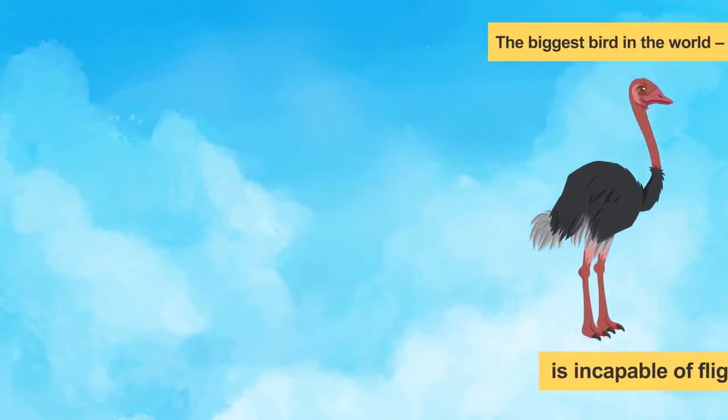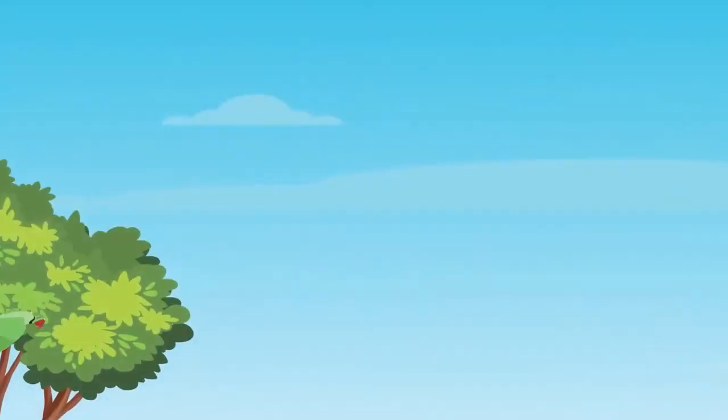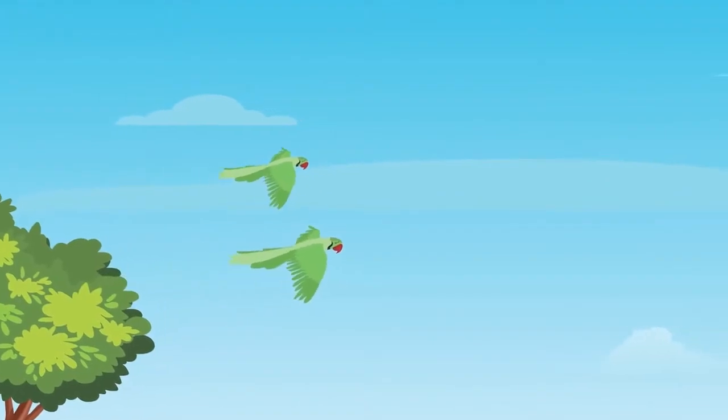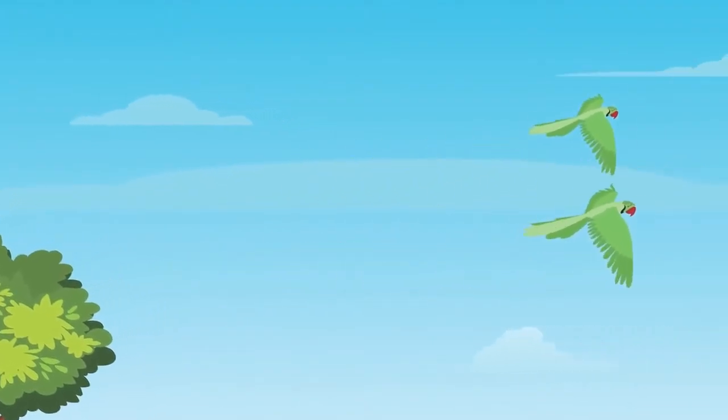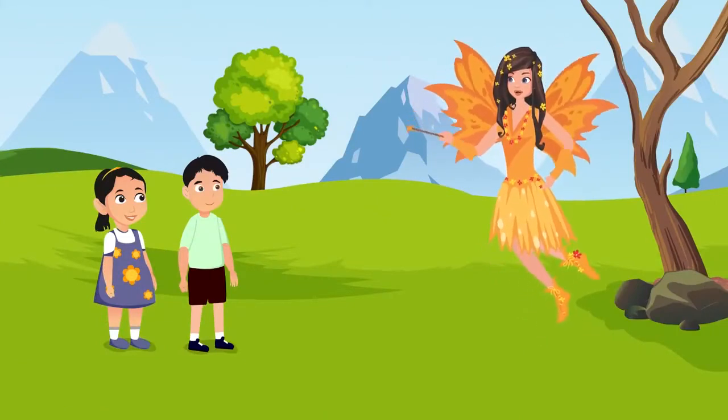Similarly, a penguin, which lives in very cold regions, is also unable to fly. Look, the pair of parrots have taken off from the tree — the feathers are so beautiful! Yes, these feathers lend beauty to the birds.